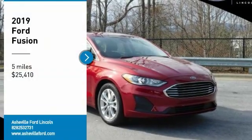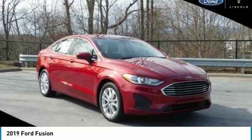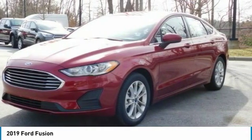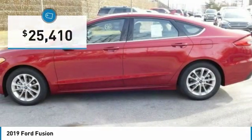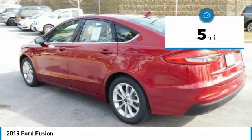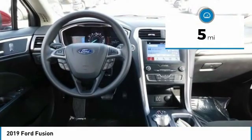Looking for the right vehicle? Check out the 2019 Fusion. You can have both impressive power and great economy in a Fusion, and it is priced below $30,000. This vehicle has less than 100 miles. Here are some of this vehicle's great options.